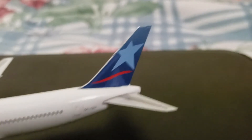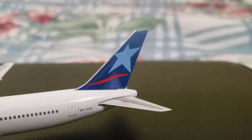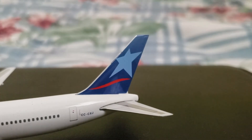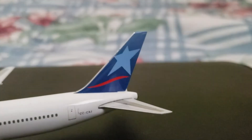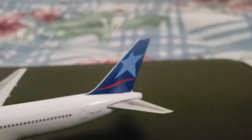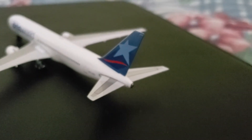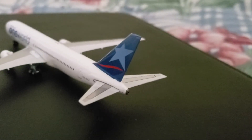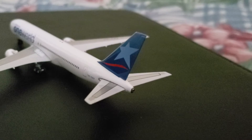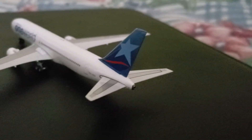Moving on to the very tail of the airplane, you have your vertical stabilizer with the LAN logo. It's still a very beautiful and iconic logo, and it's a shame that LAN Airlines doesn't exist anymore. At the very rear of the aircraft, you have your two horizontal stabilizers with your elevators. There are supposed to be dots on both horizontal stabilizers.